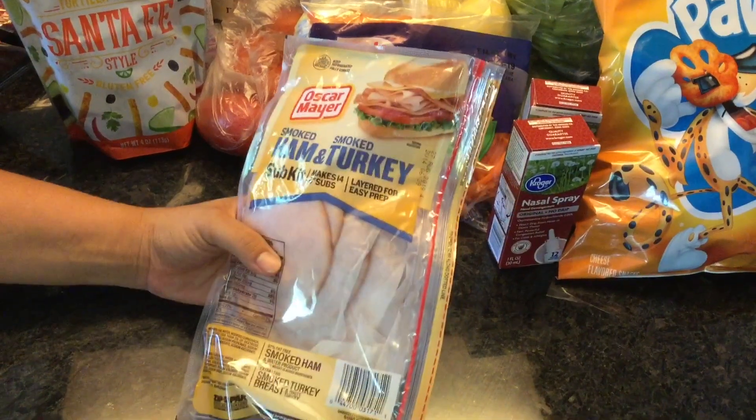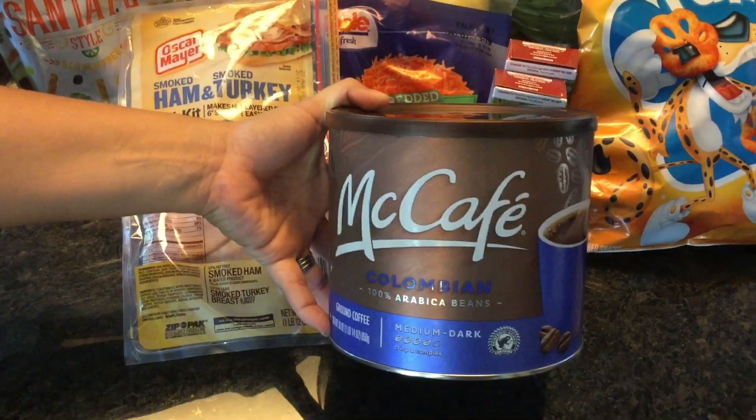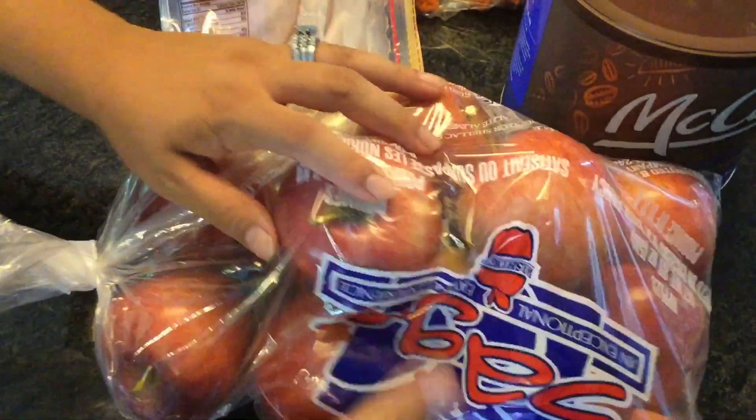A ham and turkey sub kit — we like to have these for our sandwiches. McAfé — this is our favorite coffee. And a bag of gala apples.